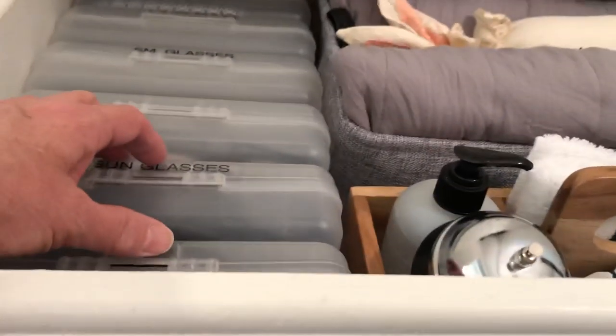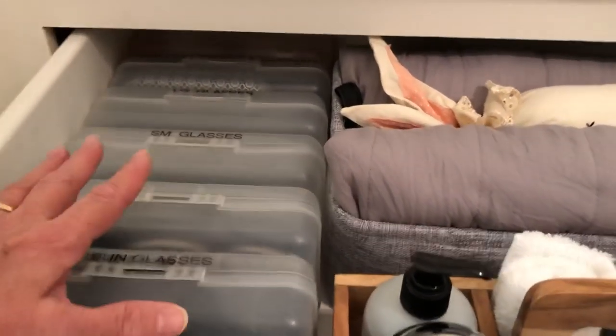And then the first drawer up here, I have these containers. They have glasses, glass repair kits, sunglasses, stuff like that.